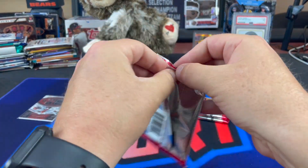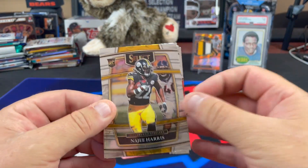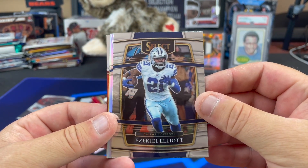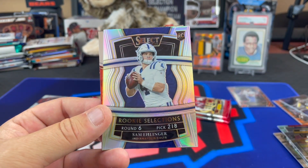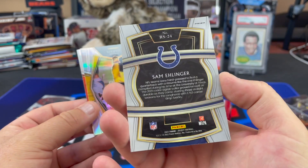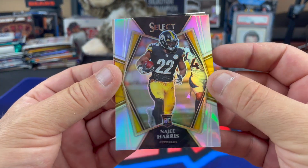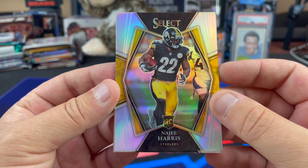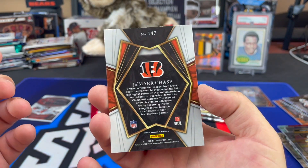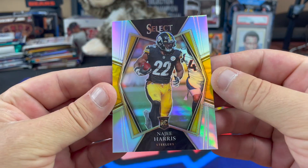Moving along here — I'm taking my sweet time opening these because they're $30-plus a card. Najee Harris. And a Rookie Selections Sam Ellinger — that is not a hobby exclusive. And a Najee Harris — nice, that's a good-looking card on the Prism. Followed by a Jamar Chase on the premier level, which is also what Najee's is. Getting some pretty good rookies out of it, not too shabby.